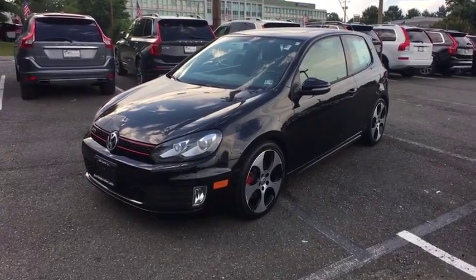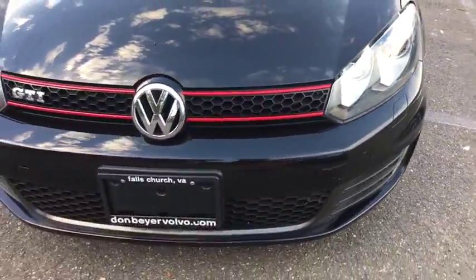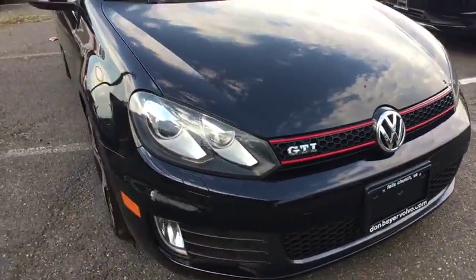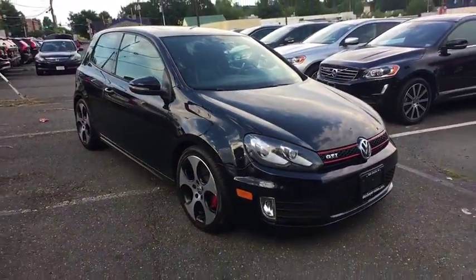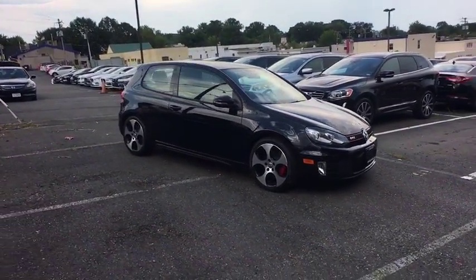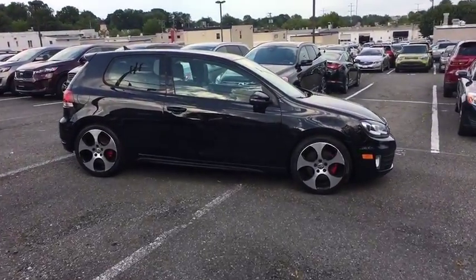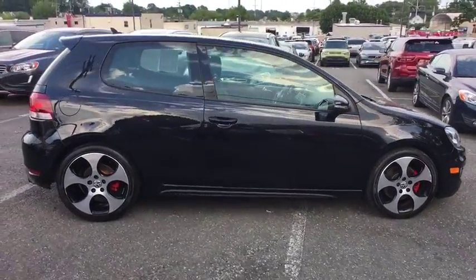We are pleased to show you the 2011 Volkswagen GTI. This Volkswagen is considered by many to be the hot hatchback. The GTI easily accommodates up to four adults. A decent-sized 15-plus cubic foot trunk is well-shaped and easy to load. This vehicle has less than 40,000 miles.